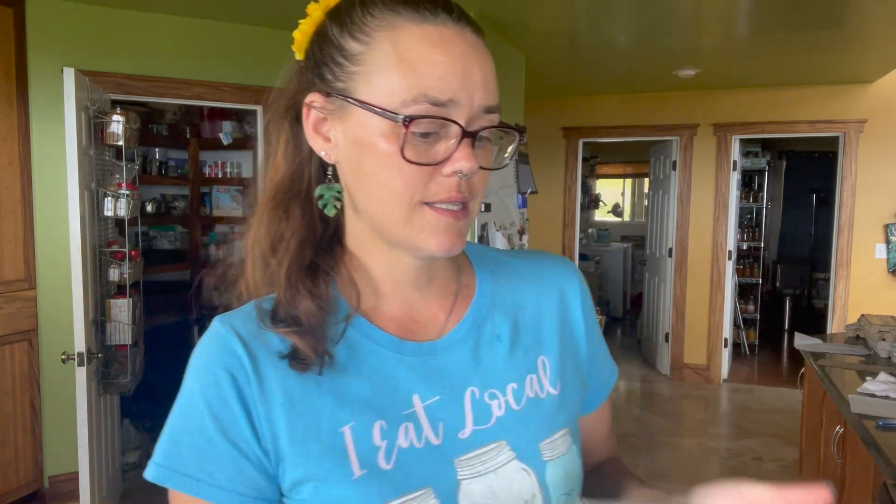It has been about an hour and a half. Our dough has risen — it has doubled in size for sure. So now we're going to transfer our dough ball onto a well-floured surface and roll it out to its correct size.